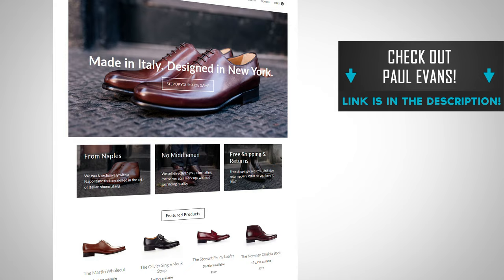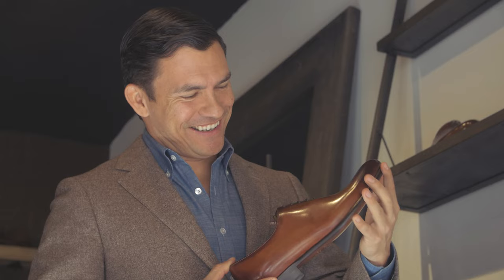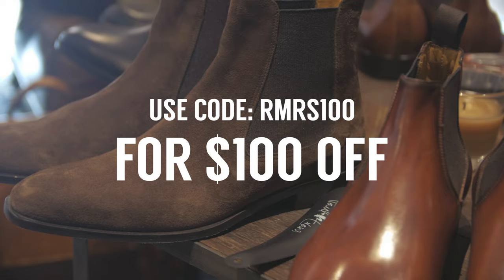All the beautiful shoes you're going to see in today's video can be found over at Paul Evans. Since 2012 I've been working with Paul Evans — I think now maybe 13 pairs of his shoes in my wardrobe. I can tell you I love this brand, I love what they make, and I've got a great deal for you: use code RMRS100 for $100 off your investment in a pair of Paul Evans.